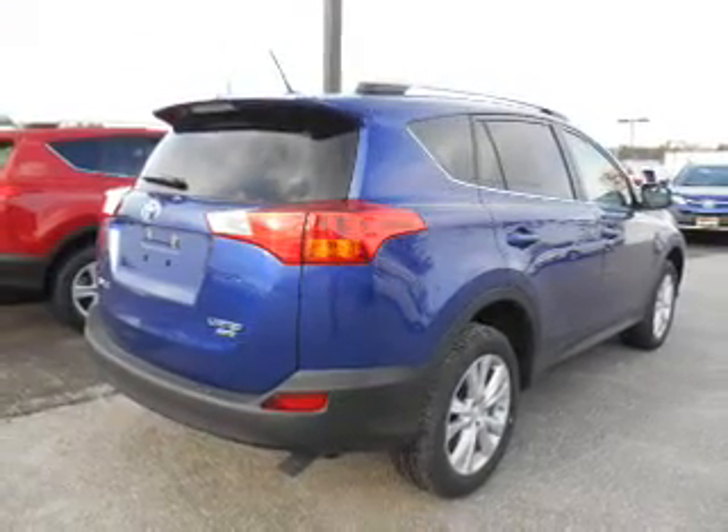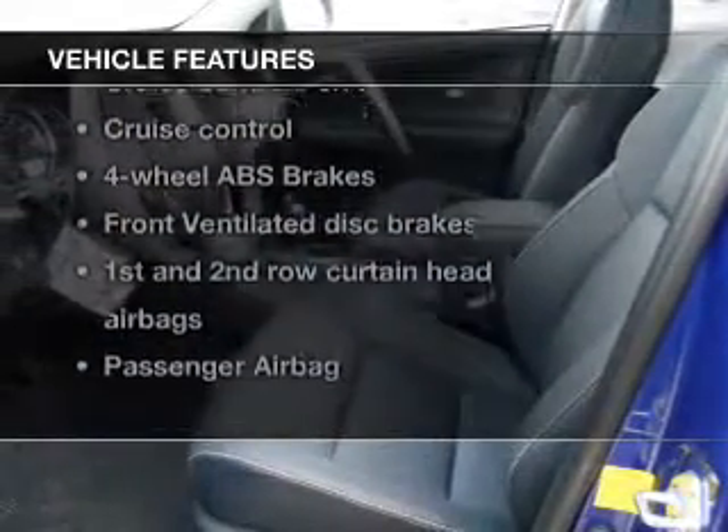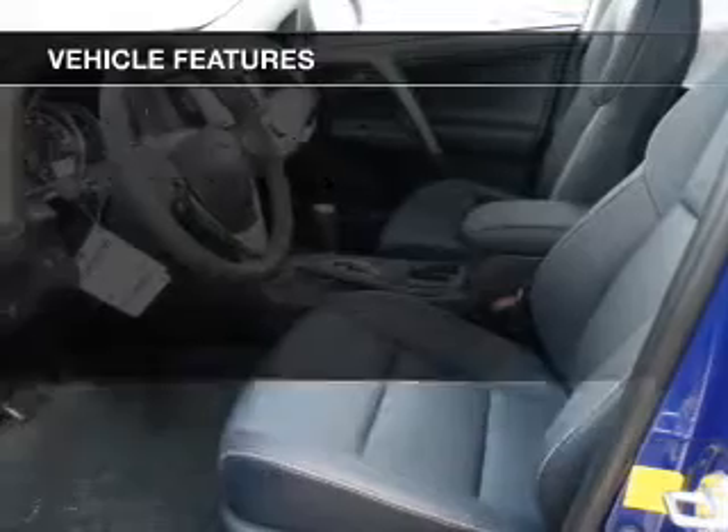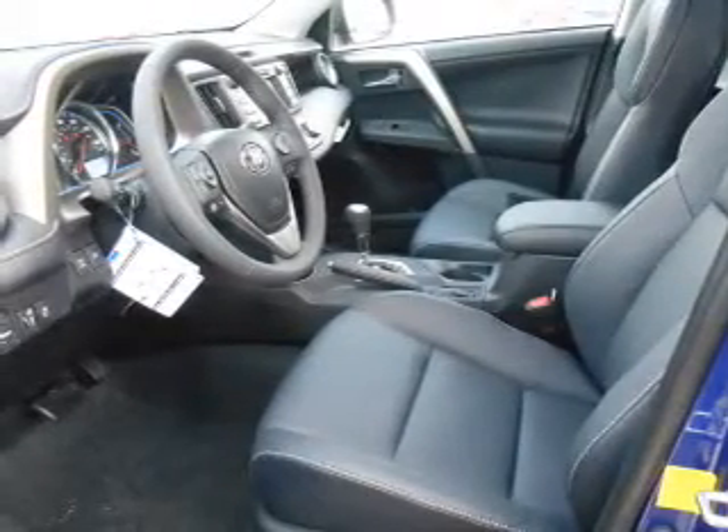Anti-lock brakes help you bring your vehicle to a safe stop. And with these notable features, you won't want to miss out on the opportunity to own this amazing ride. Power door locks, power windows, cruise control, Bluetooth wireless, an AM-FM stereo with a CD player, power mirrors, power steering.